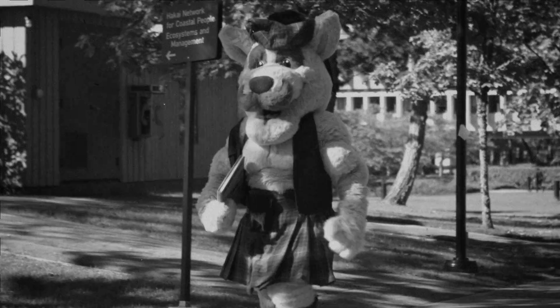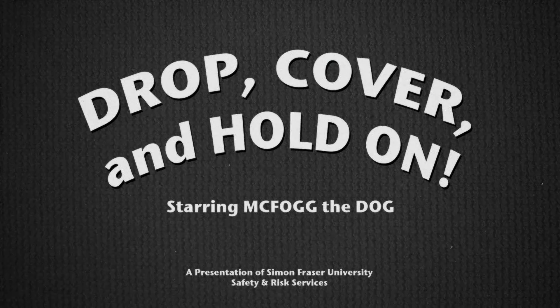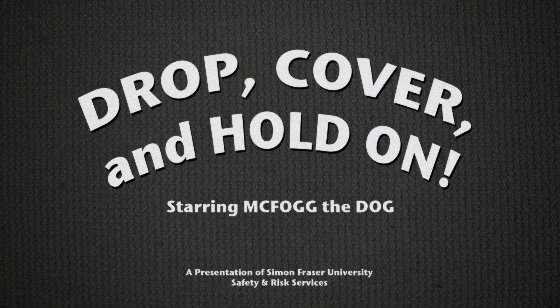So, do you know what to do in an earthquake? It's easy — just be ready to drop, cover, and hold on.